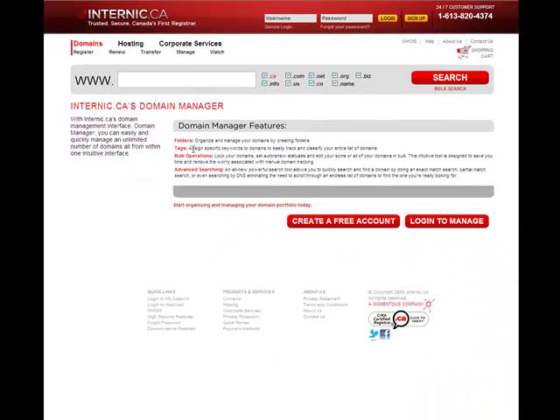as well as to perform bulk edits on your domains to save you time. This interface virtually eliminates the need to scroll through an endless list of domains to find the one you're looking for. Not to mention, this great tool is free and accessed as soon as you create an internic.ca account. Check out tutorial number 2 which takes you through all of the great features of our Domain Manager.